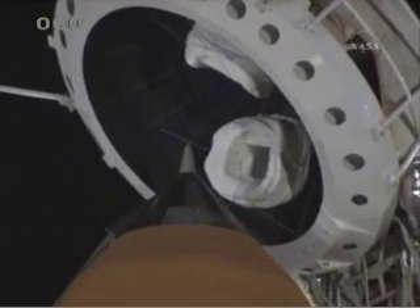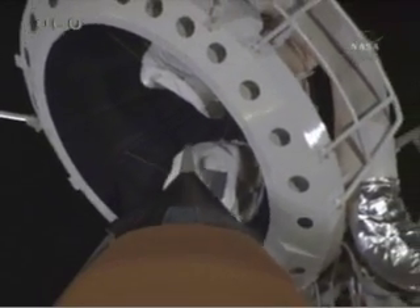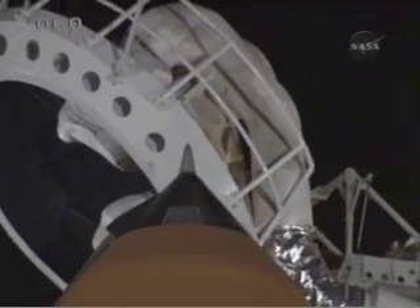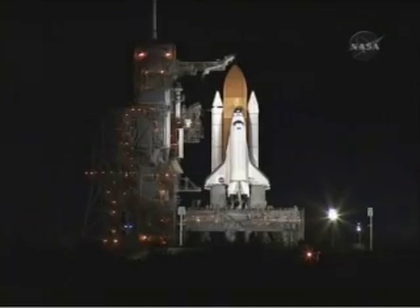OTC, PLT, caution and warning memory is clear with no unexpected errors. Copy, and Endeavour, close and lock your visors and initiate O2 flow. Endeavour copies visors and O2 flow.